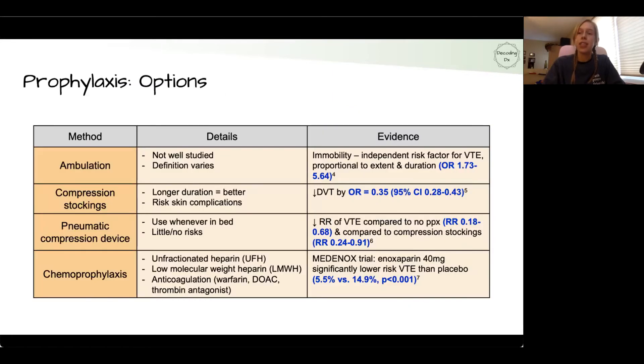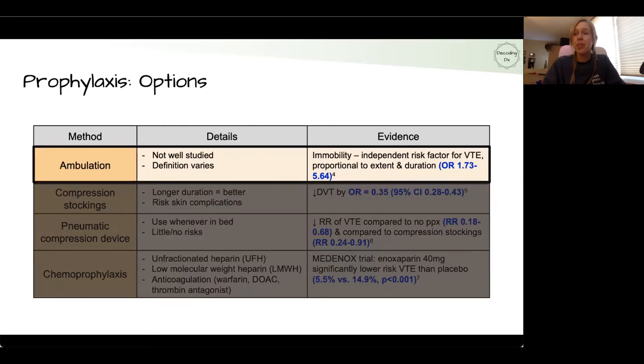Prophylaxis for VTEs includes a variety of different options — we'll go through each one by one. First, ambulation: simply getting your patient up out of bed. It's hard to study because it's difficult to control and make consistent, and the definition varies, but a 2019 literature review found that immobility is an independent risk factor for VTEs with an odds ratio of between 1.73 to 5.64.